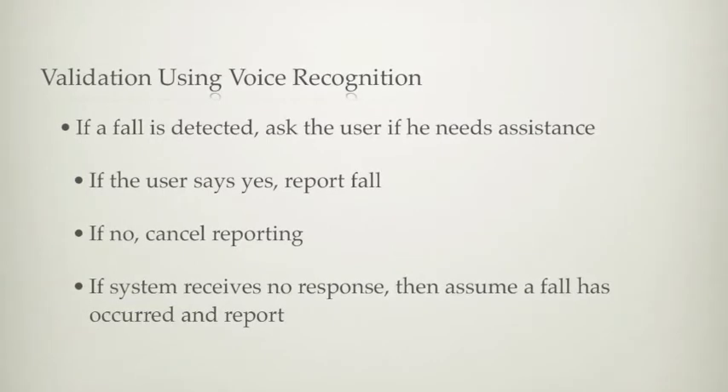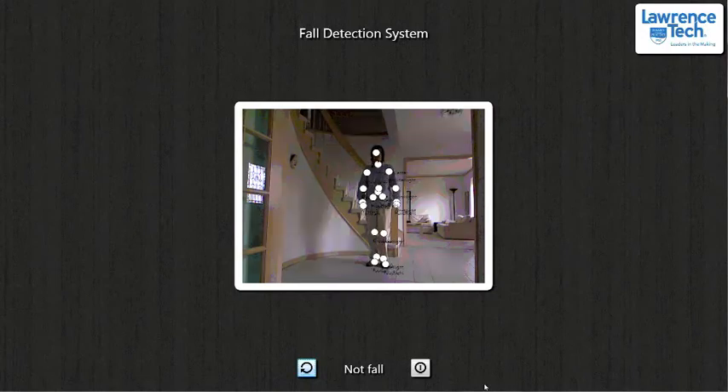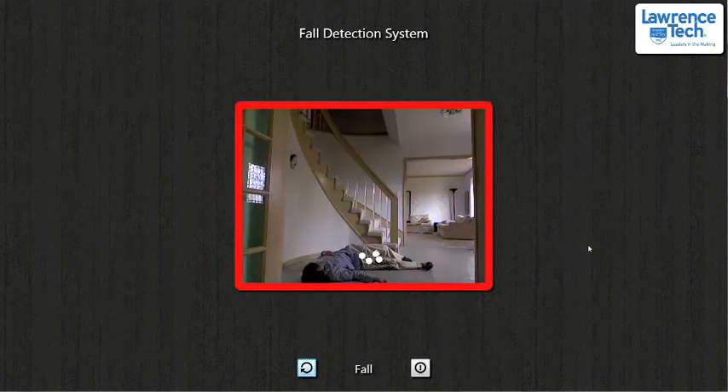Now we will show a demonstration of these three cases. Our application is shown in a small window. We use a border to show the state of the system: white for no fall, yellow for validation, and red for fall reported.